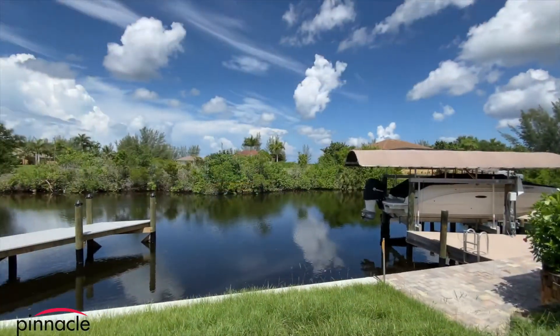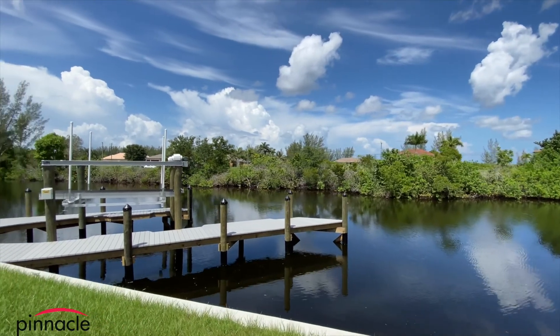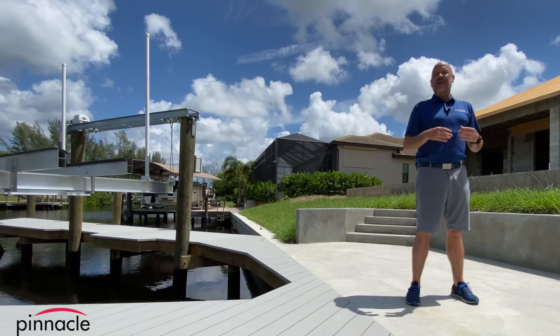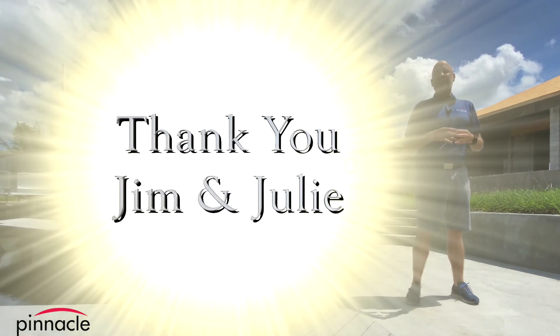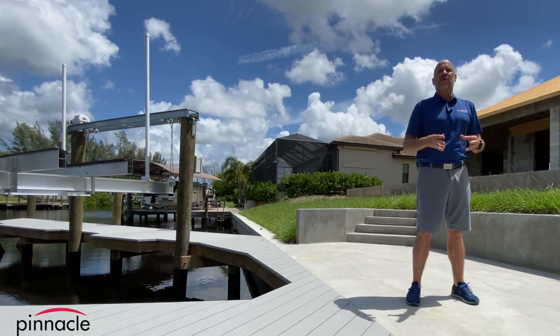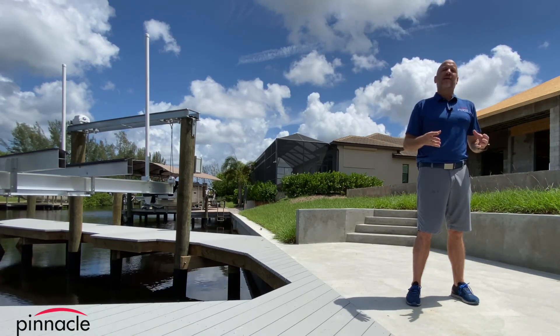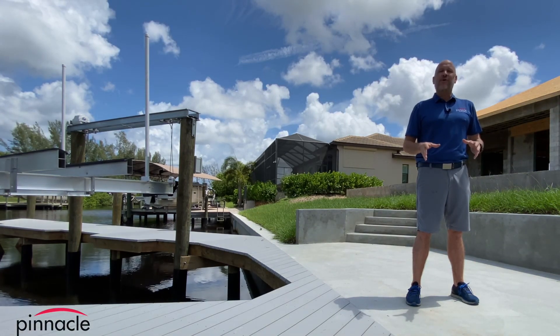Thank you for watching — please make sure to like, share, and hit that subscribe button. I really want to thank the Evelands, Jim and Julie, for letting us build their second dream home and for entrusting us with this build. We can't wait to see the finished product. Until next time, I'm Brian Ludden with Pinnacle Property Group.